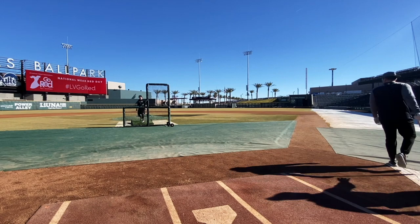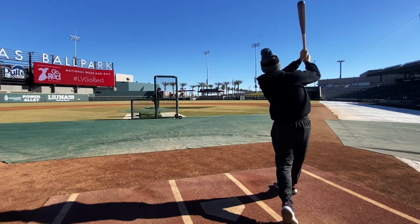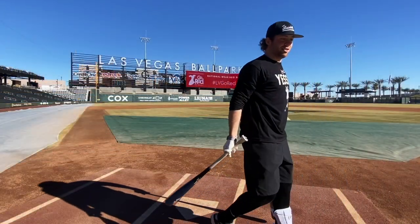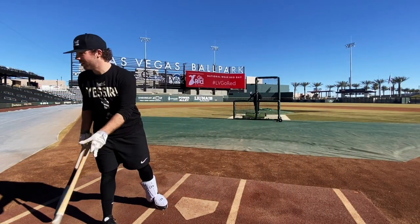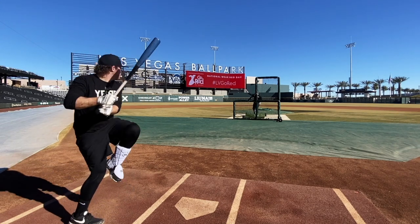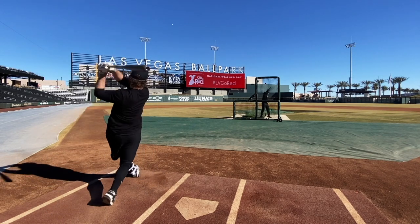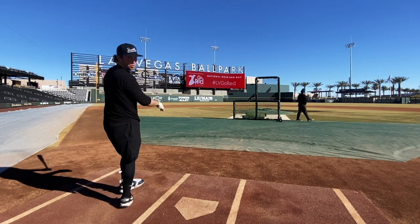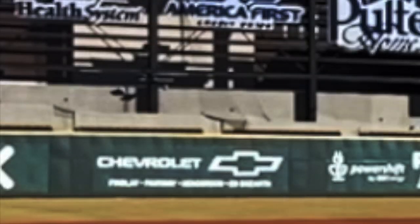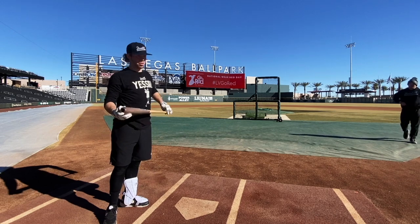I swear those were two different swings. Dude, Stinger's hanging with these expensive bats — that's honestly pretty impressive. Let's do one more with each. Smashed. They're both good.